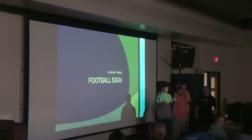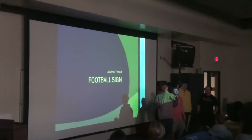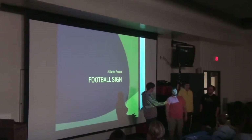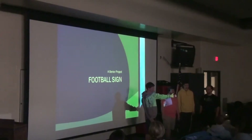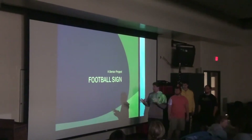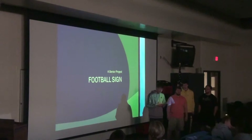I'll introduce you. All right, cool. Oh hi. I'm Max. This is Josh, Clint, and Trace. And our senior project was we did football science, obviously.